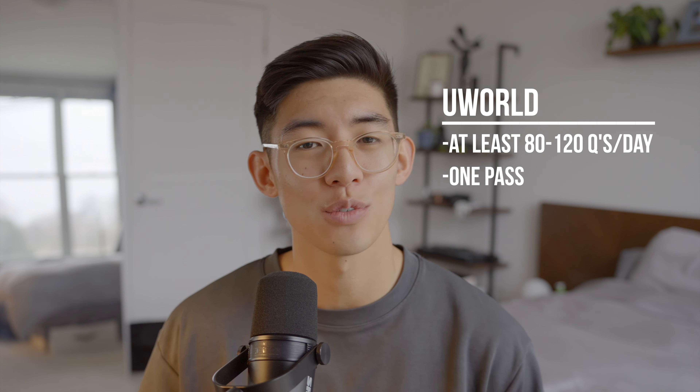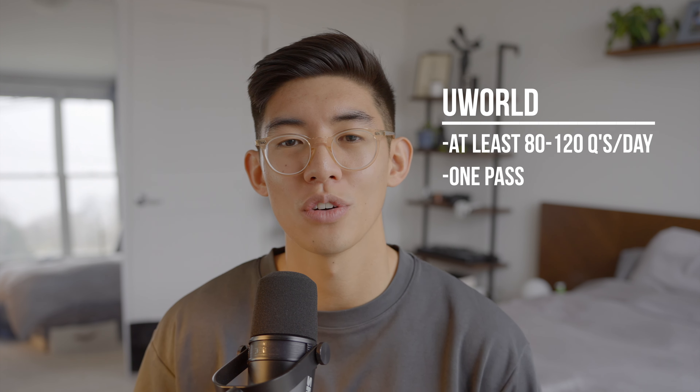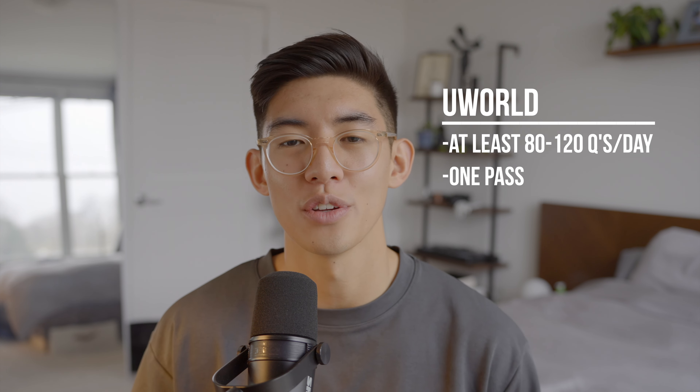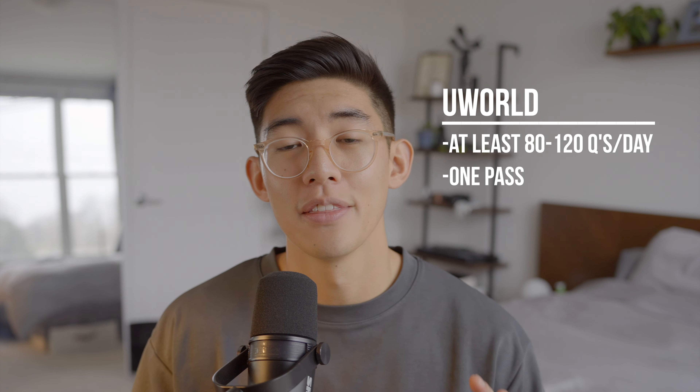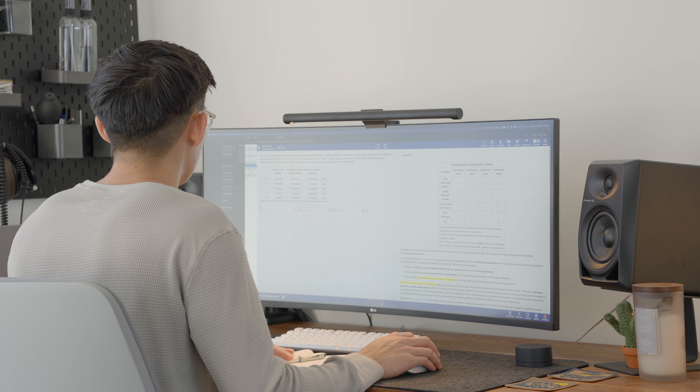Next, let's talk UWorld. UWorld is a question bank that contains over 3,600 questions covering all subjects relevant for Step 1. Each question is annotated by subject and provides an explanation for each correct and incorrect answer, making UWorld an excellent tool for both content review and self-assessment. During your dedicated study period, I recommend doing 80 to 120 UWorld questions a day, making sure you complete at least one full pass of all the questions. You can take the total number of questions and divide it by the number of days you have to study. The best way to use UWorld is to tackle the questions in the morning, which will prime your brain for active learning throughout the day and mirror exam timing.